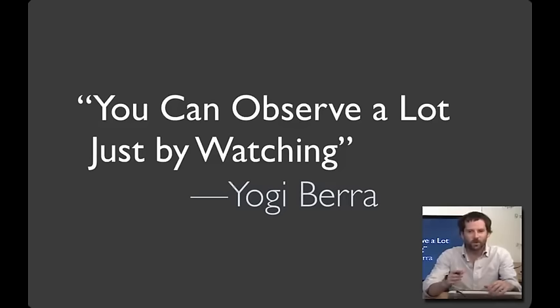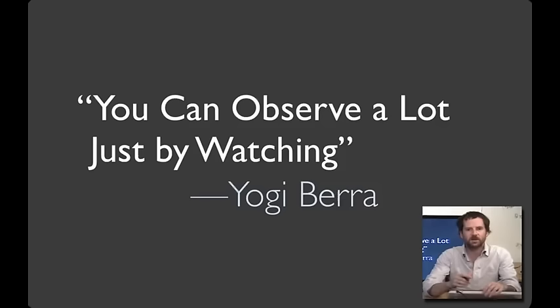From this example, you can see the wisdom of something attributed to Yogi Berra: that you can observe a lot just by watching. What we're going to talk about today is participant observation techniques for standing in someone else's shoes.